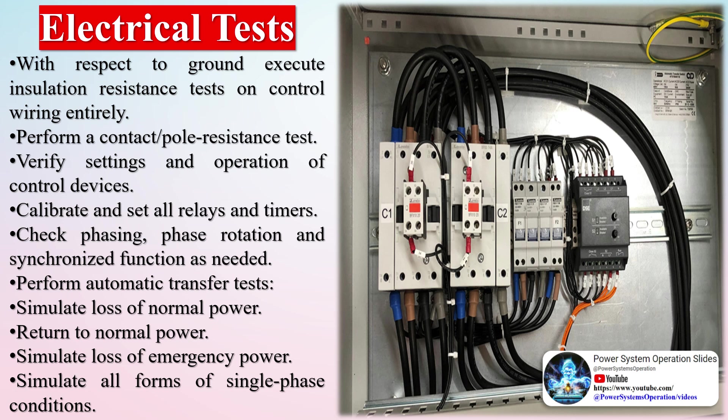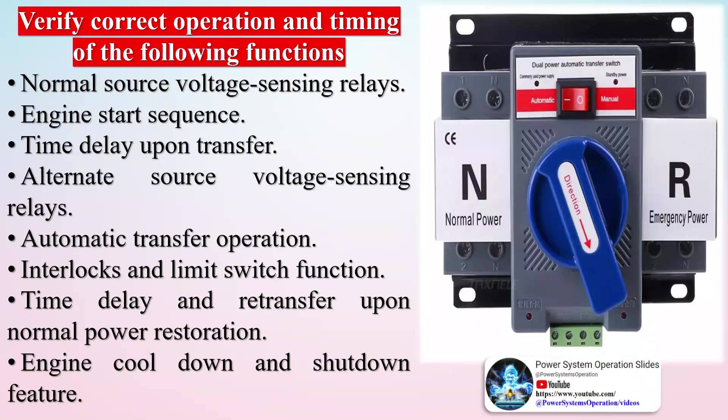Automatic transfer switch tests include mainly three steps: visual inspection, electrical tests, and operational or functional tests. For visual and mechanical inspection: verify mechanical and physical condition, verify alignment, anchorage, required clearances, and grounding. Verify the unit is clean. Verify appropriate lubrication on moving current-carrying parts and sliding surfaces. Verify that manual transfer warnings are attached and visible. Perform manual transfer operation. Check positive mechanical interlocking between alternate and normal sources.